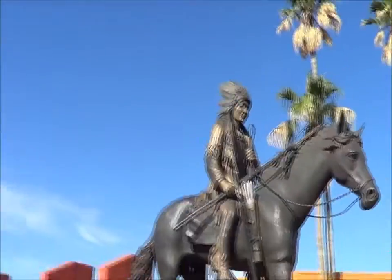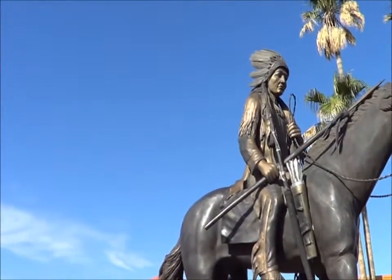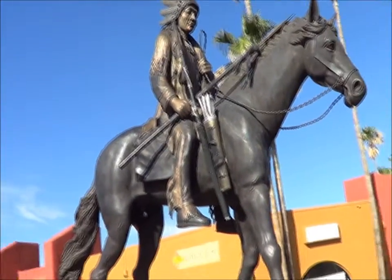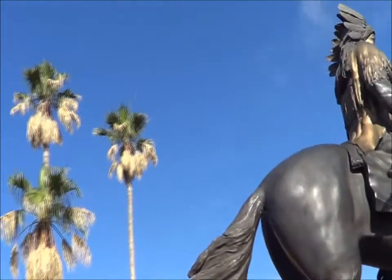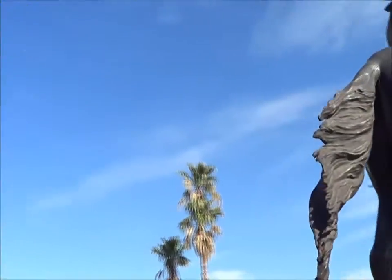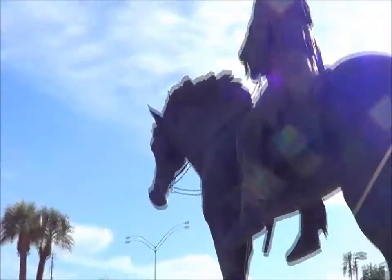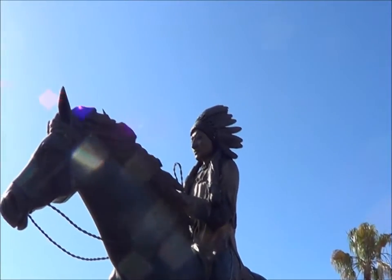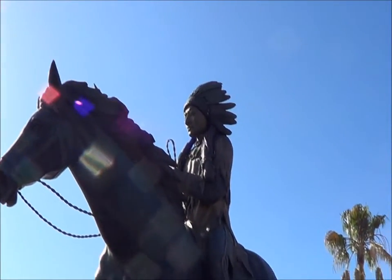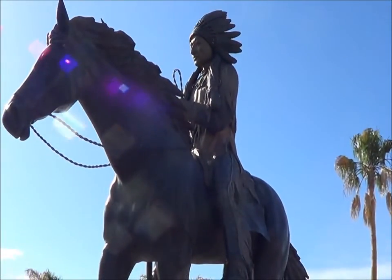There it is. This is called Midtown Plaza. Let me see if I can find a plaque somewhere. This is the bronze, but I don't see a plaque. We'll just keep looking. This is bronze in Tucson.